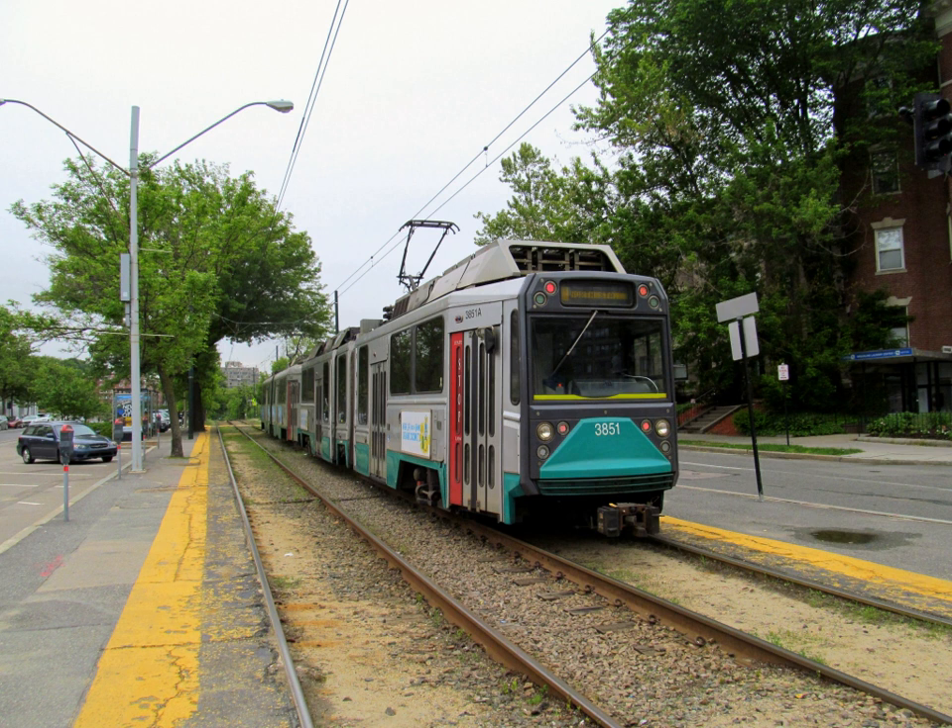Until 1985, the line continued through Jamaica Plain to Arborway. The B, C, and D branches diverge west of Kenmore Square. From south to north, they are as follows.